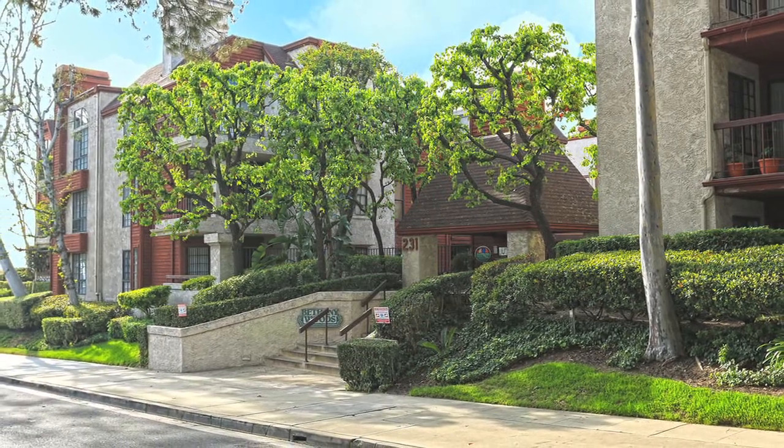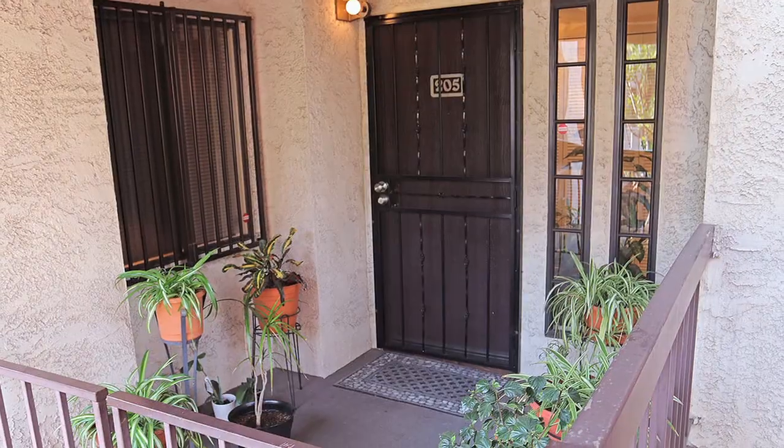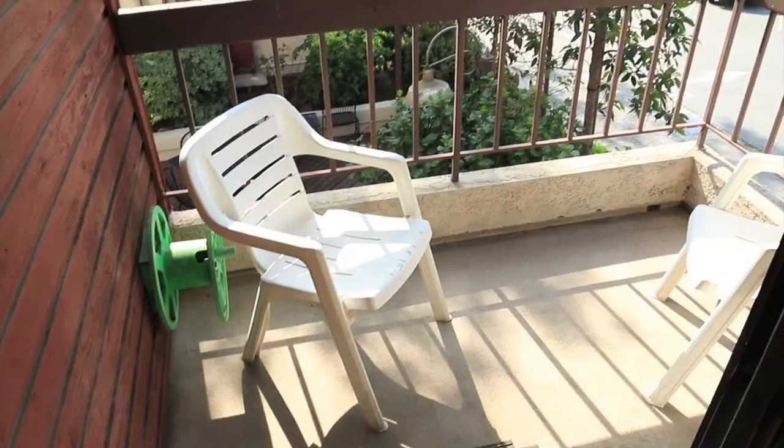That's right. What a great property. Please enjoy this HD video. Welcome to 231 Bethany Road, unit 205. The Bethany Woods is one of Burbank's most beautiful condo townhome complexes.